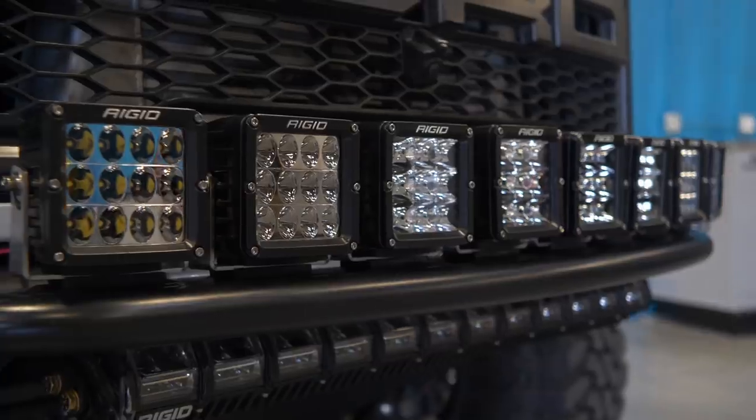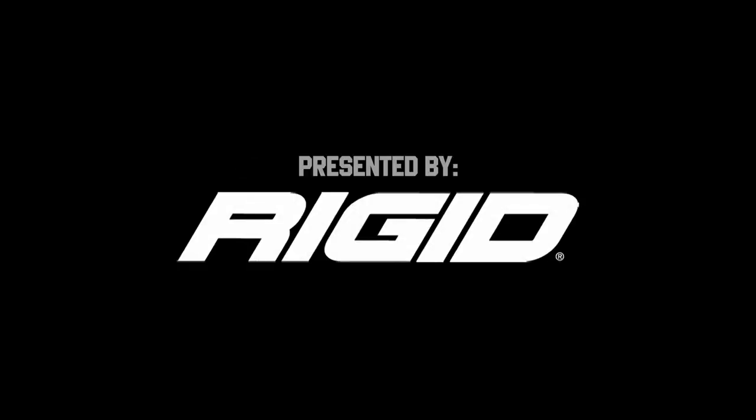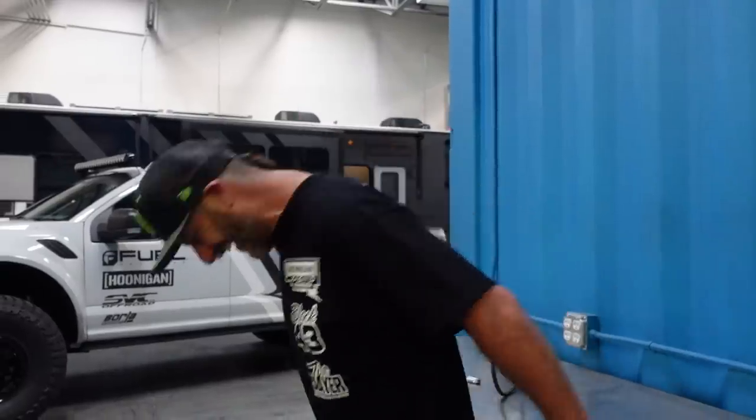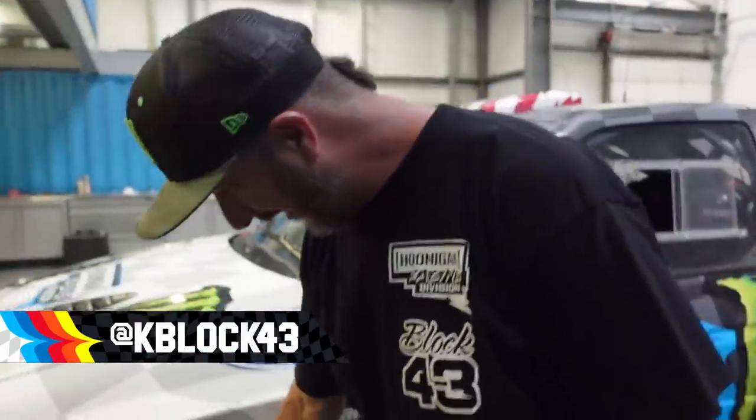We have an obnoxious amount of lights now. That's amazing! You know, Ken, the tire budget here has to get real out of hand. Thankfully, Toyo's a great sponsor of ours. He is somewhat happy when I destroy their tires. At least I hope so. Please, Toyo, be happy about that.